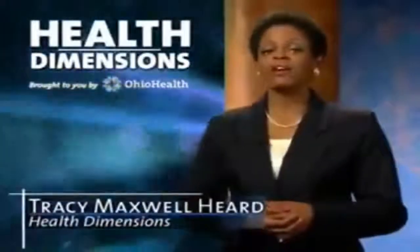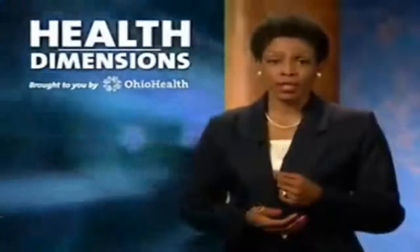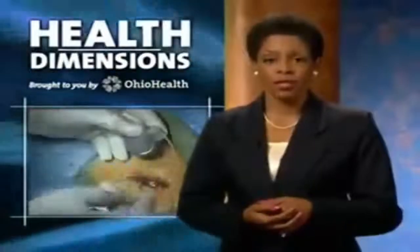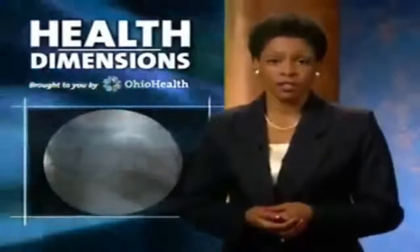Pacemakers have been used for decades to prevent the heart from beating too slowly. But Robin Gordon reports, doctors at Riverside Methodist Hospital are using a brand new kind of pacemaker to help patients with congestive heart failure.